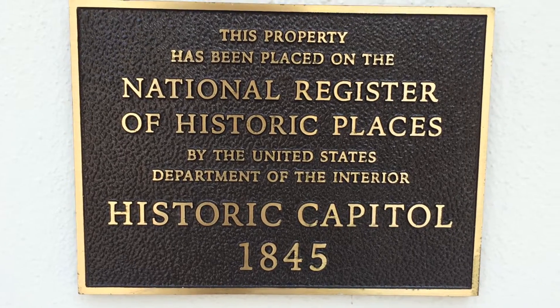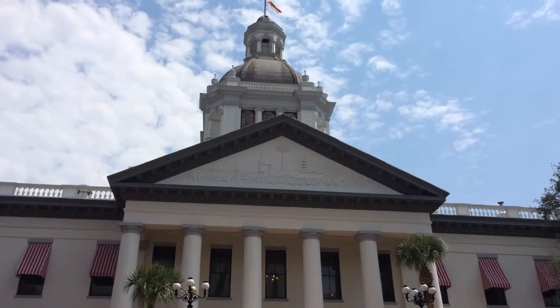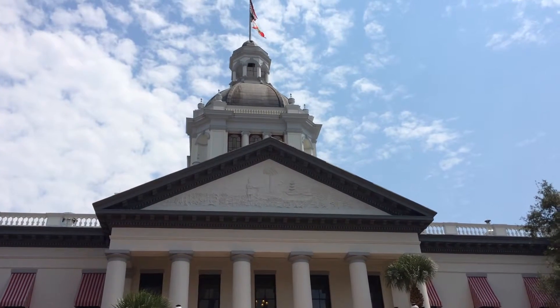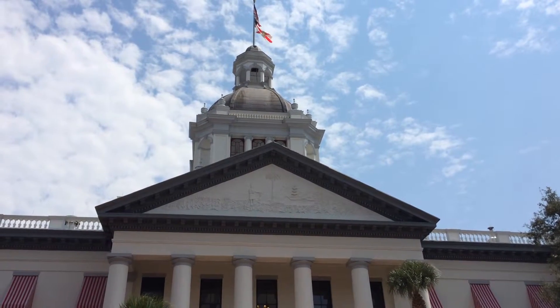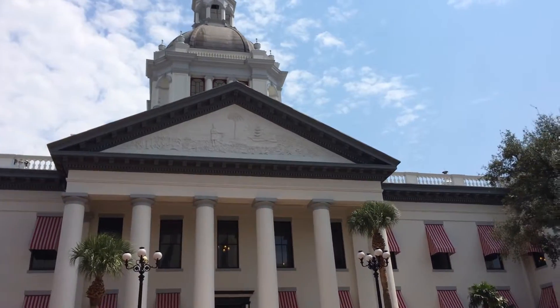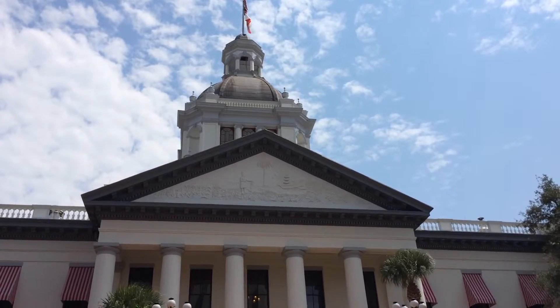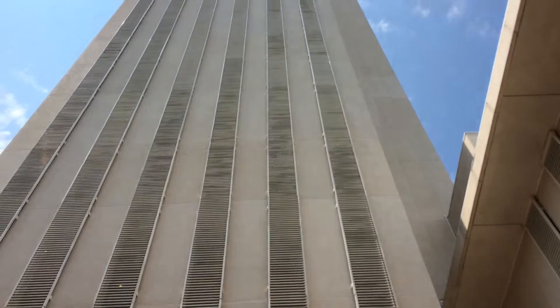The original state capital from 1845 — the original capitol building here in Tallahassee, state of Florida. A new state capital is behind me, and here, a new state capital.